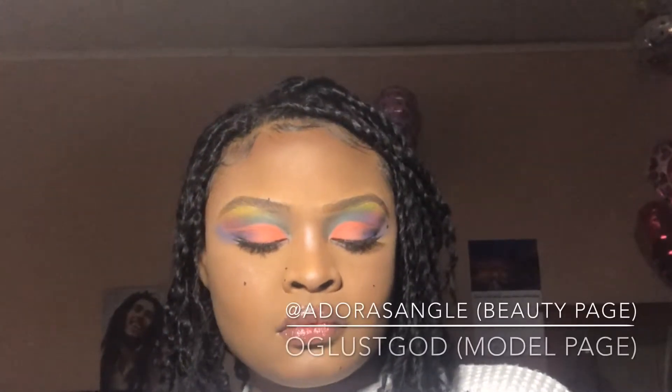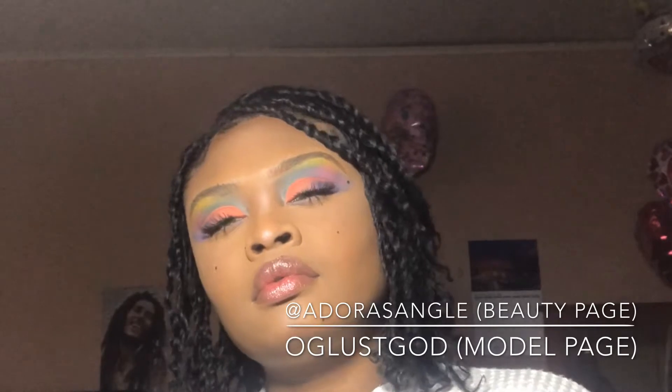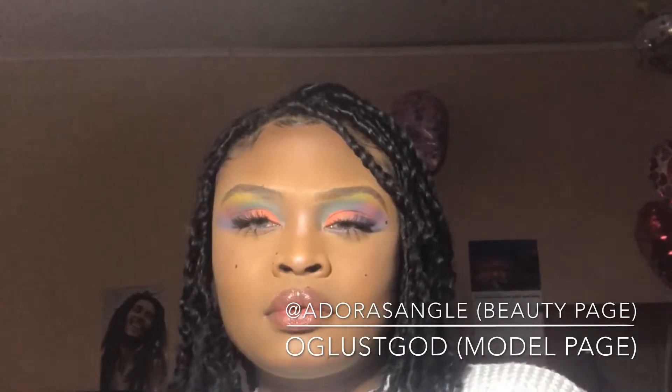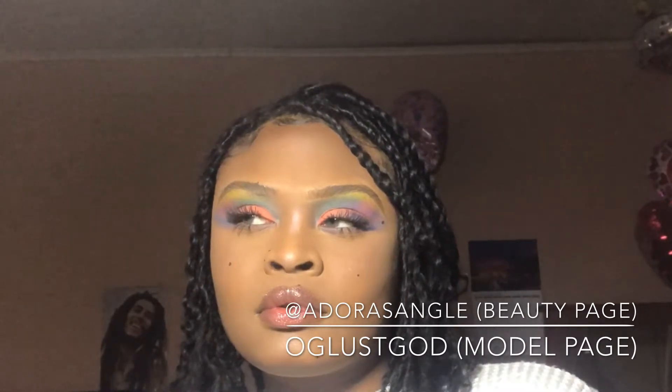Sorry if you hear my dog in the background — she's napping and apparently I'm interrupting her. But that's the look, you guys! As always, I'm super glad you guys decided to watch. For anyone who follows me on social media, thank you — keep doing that. Make sure you're subbing, hitting the bell for notifications, commenting, and liking. Until next time, baby dolls.